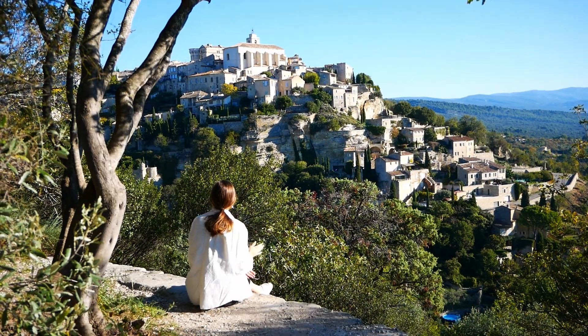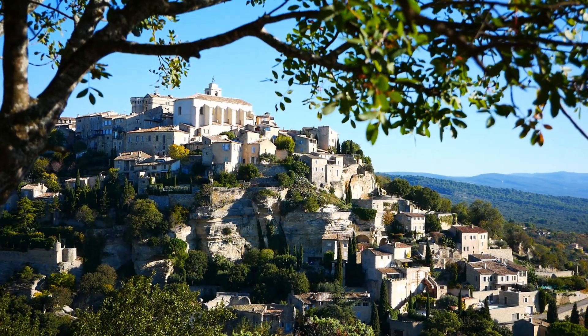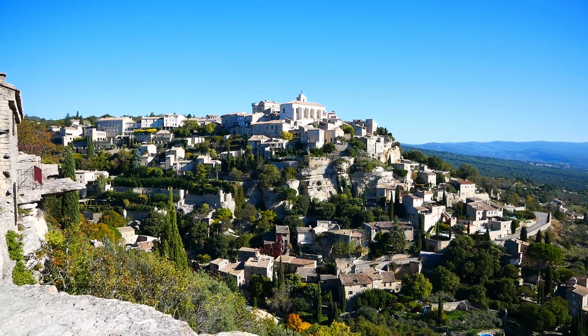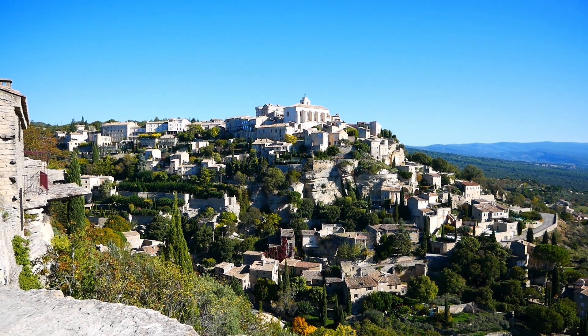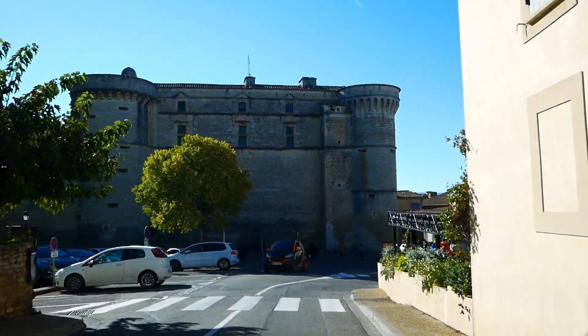À deux pas du village se trouve l'abbaye de Sénanque et ses magnifiques champs de lavande, ainsi que le village des Bories, un ancien village constitué de maisons de bergers restaurées à la fin des années 70. Ces deux visites seront pour une prochaine fois car on n'a pas vu le temps filer et Fontaine de Vaucluse nous attend.